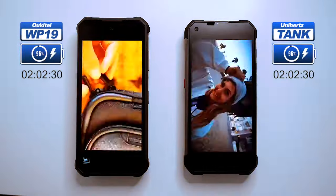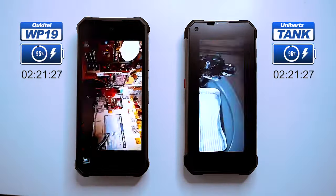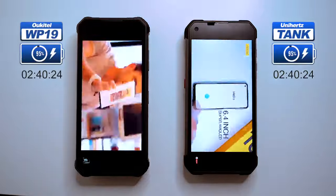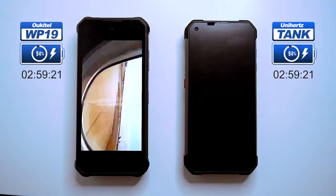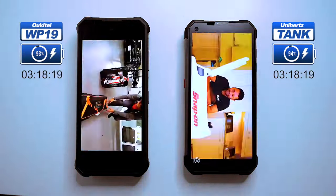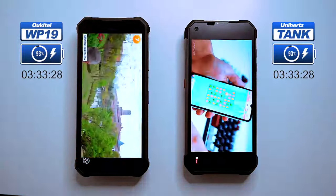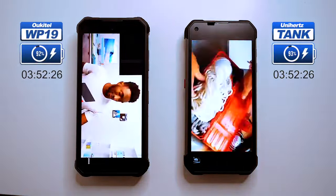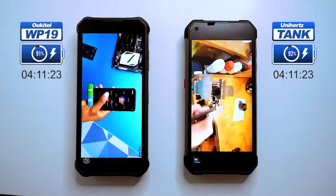The Ukitel WP-19 was the first phone with a massive 21,000 milliamp-hour battery, but it disappointed some users with its short battery life. The Unihertz Tank is a newer rugged phone with an even bigger 22,000 milliamp-hour battery, so we expect it to win this battle — however, the WP-19 might still surprise us. There's also the Doogee V Max, which has the same battery size as the Tank, and we may drain its battery in a future video too.